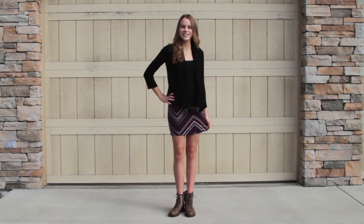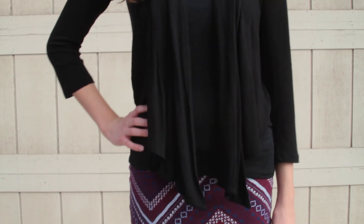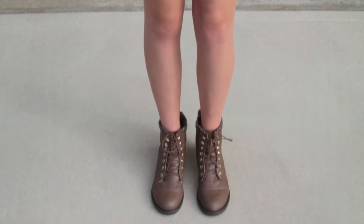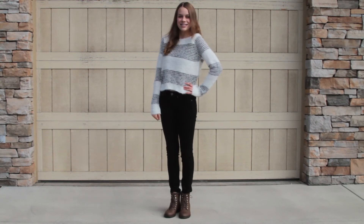The second outfit is the dressiest out of all three of them, but it's still pretty comfortable. I have this black tank top from Aeropostale, and then I put a black shawl over it from JCPenney's. And then I have on a mini skirt from Charlotte Russe. If you want, you can pair a pair of tights under it. And I just have the same shoes from Walmart.